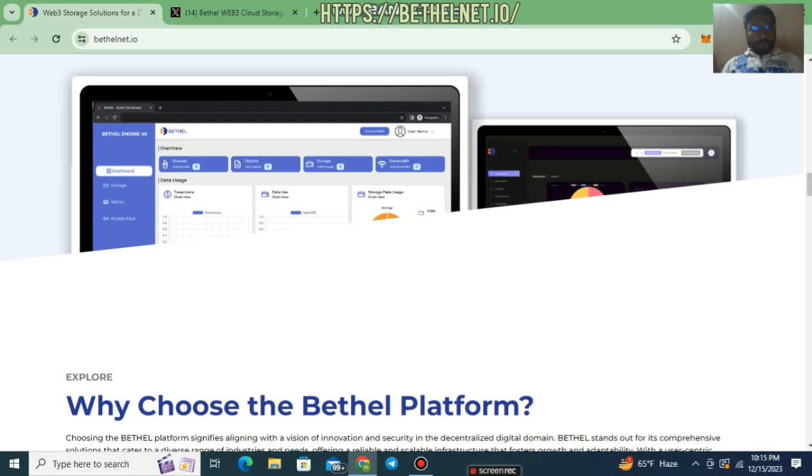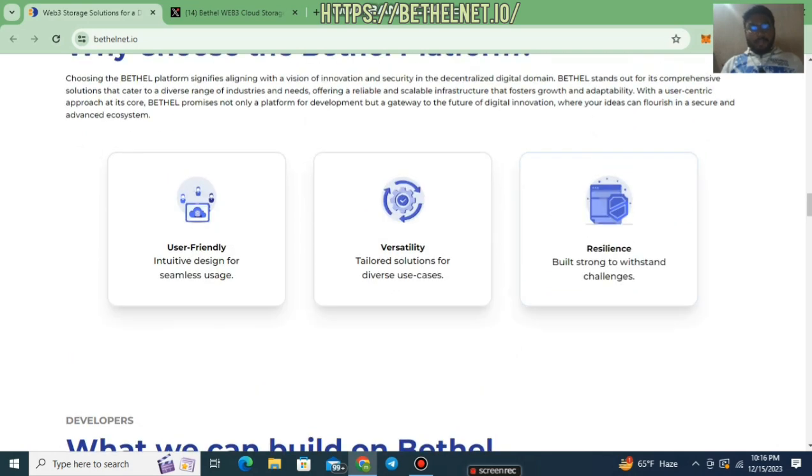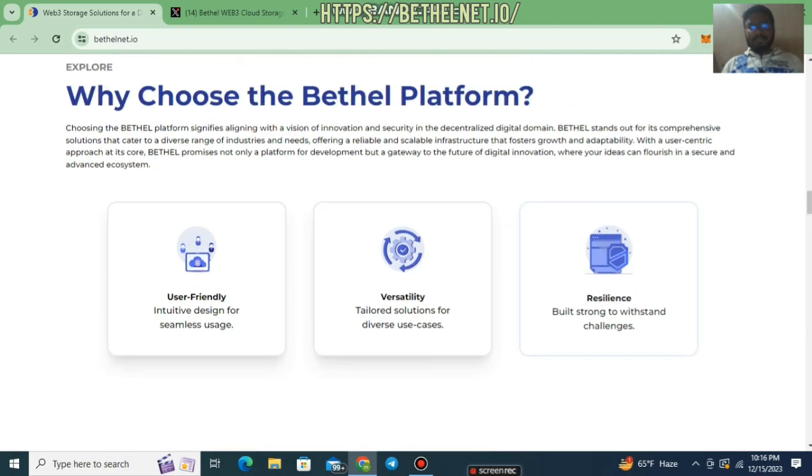In the crypto market, everyone wants to know why they should invest in any particular platform. Bethel Net is a kind of different platform because this project is very user-friendly, has versatility, and has resilience. User-friendly means an intuitive design for seamless usage, and versatility means tailored solutions for diverse use cases.